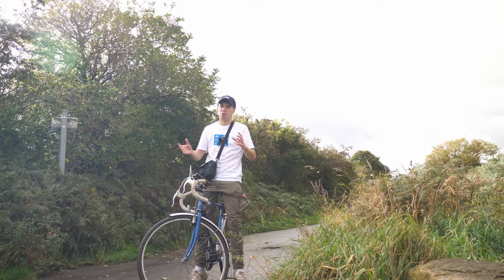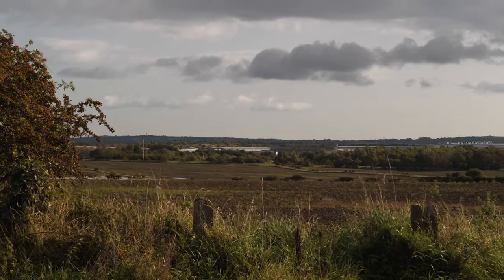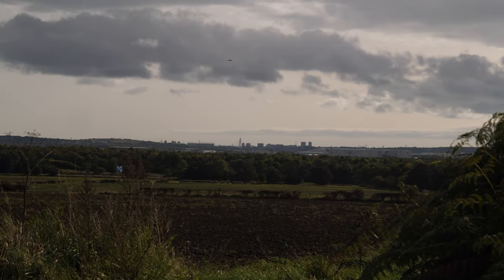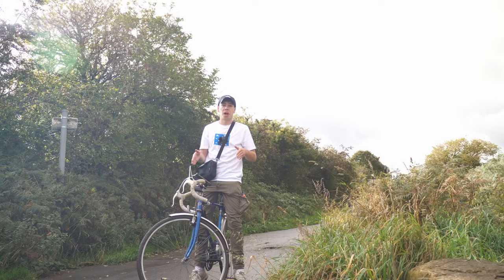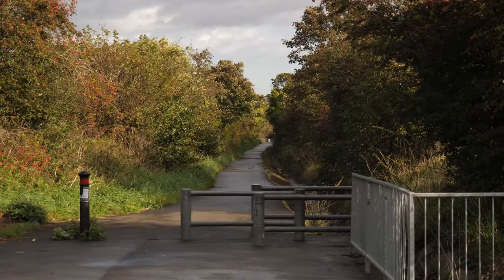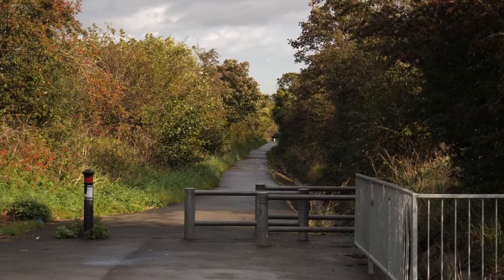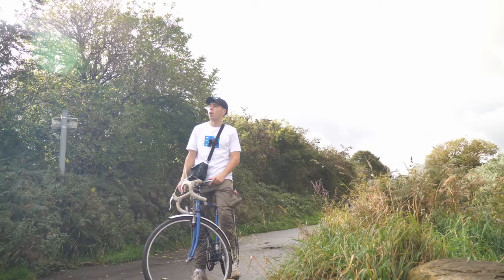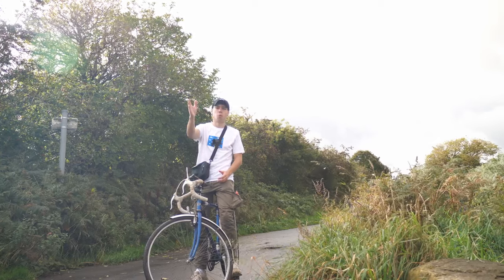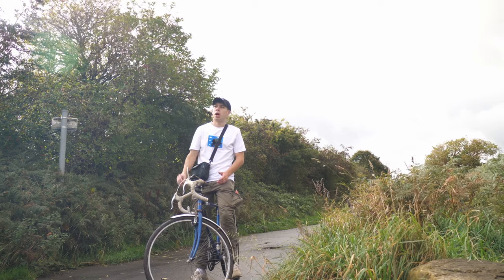It's not worthwhile going down there because it seems like private property. In front of us you can see the Follingsby Park industrial estate with Amazon warehouses stretching out towards Sunderland in the distance. This bridleway is actually the route of the old Bowes Valley line which used to run down here, and there is still a section of it as a heritage railway back there.